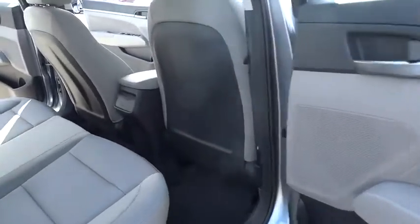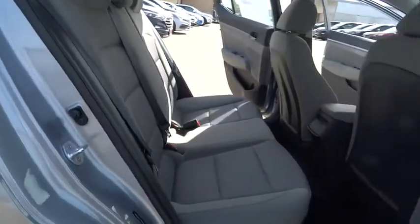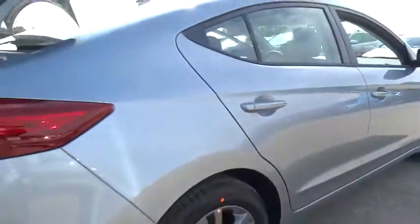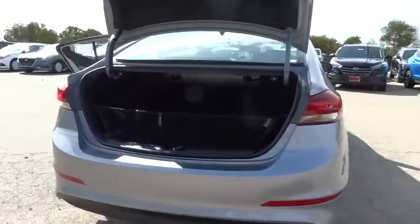Rear defrost, power windows, trip computer, MP3 player, CD player, bucket seats, power door locks, passenger airbag, security system, child safety locks, satellite radio.